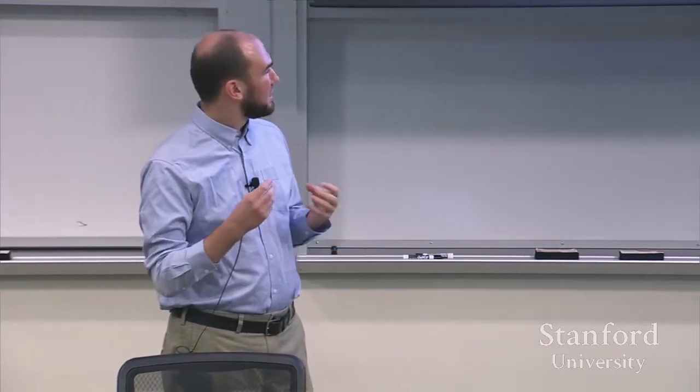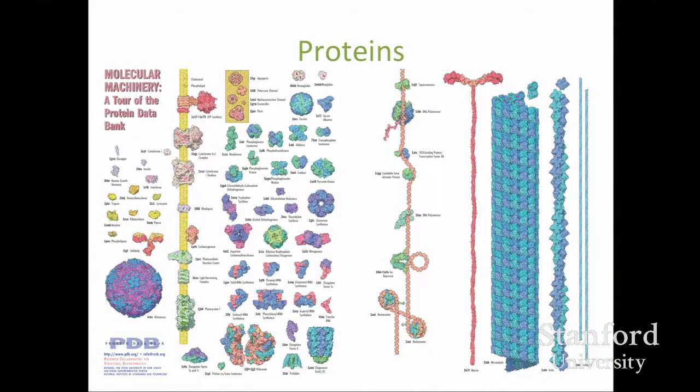Proteins are biological molecules that are part of living things — sometimes called the machines of the cell. They're how things get done at the molecular level, including protecting against disease, muscle movement, digestion, manipulating DNA, and a wide array of functions within the cell. Most importantly, their structure determines their function. If you want to understand how a protein does what it does, you have to know what shape it takes — the 3D positions of all the atoms that make up the molecule.